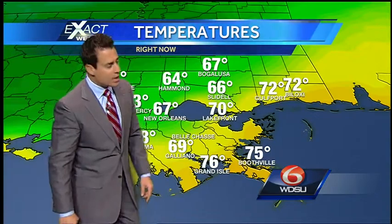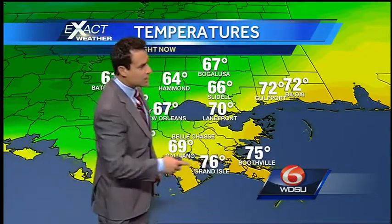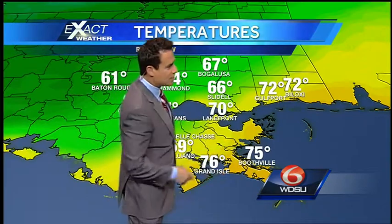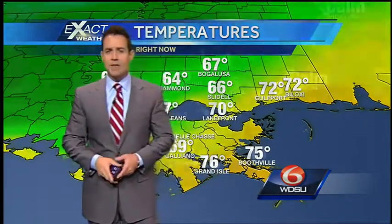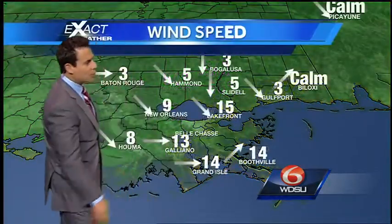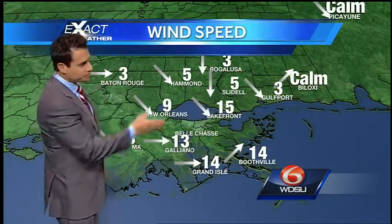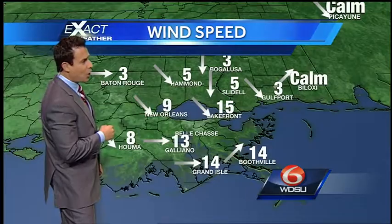We do get up to the 70s along South Mississippi and also down near the Gulf of Mexico in Southeast Louisiana. Grand Isle at 76, and Boothville coming in at 75 degrees. Winds right now south of Lake Pontchartrain running about 10 to 15 miles per hour, about 5 to 10 on the north.